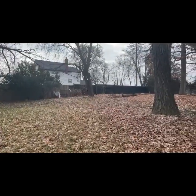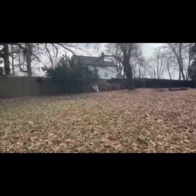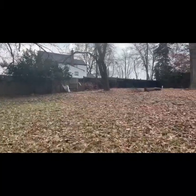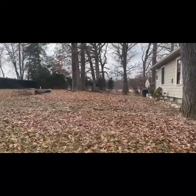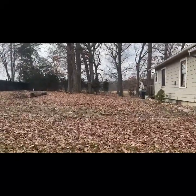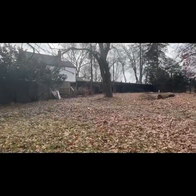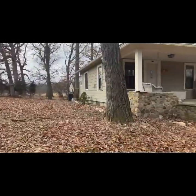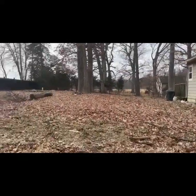Septic and a well. It looks like it just backs up to farm fields, which is pretty nice. Huge side yard. And I'm excited to see inside this house.